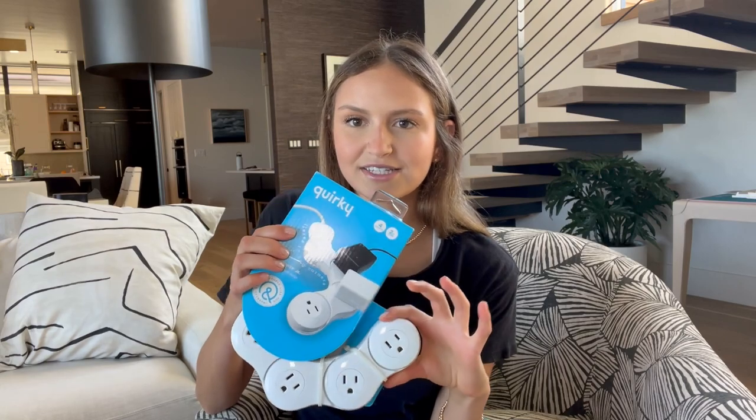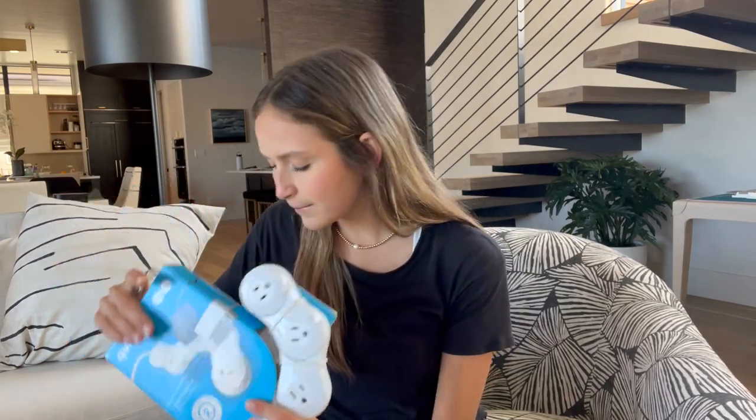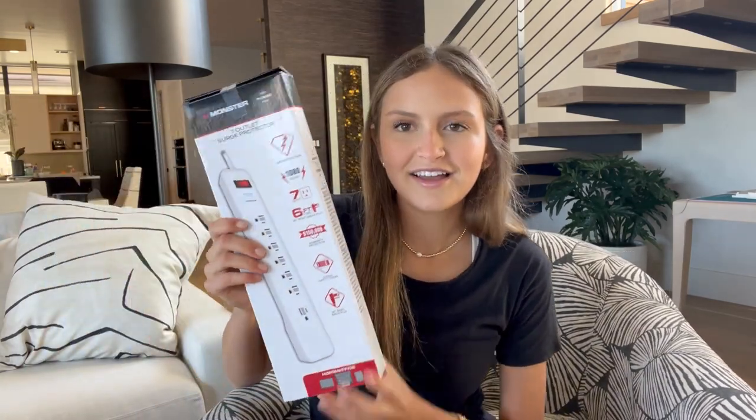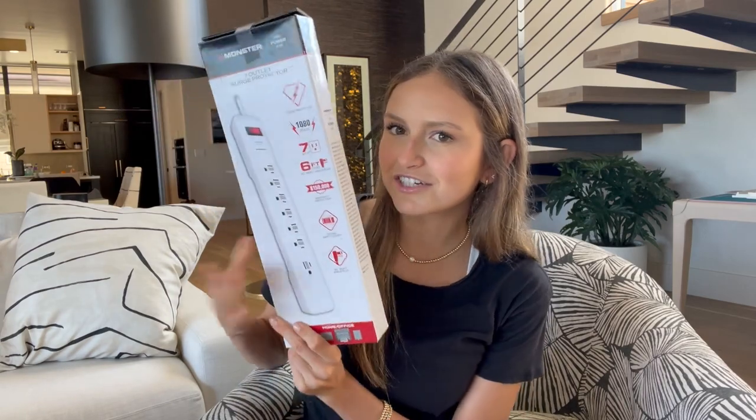I got this movable power strip from Quirky — it's really nice because it's flexible, so I think it will come in handy. I also got a surge protector from Monster — just a basic one you can get anywhere. I feel like power strips are just a dorm necessity.